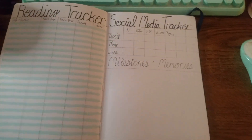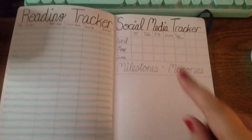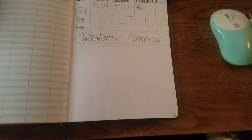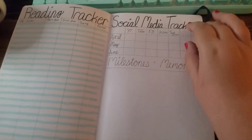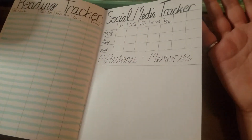Then we've got my reading tracker, and social media milestones and memories in case I hit a big milestone — like, I don't know, 300 on YouTube.